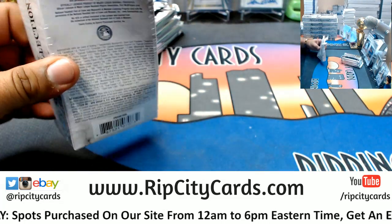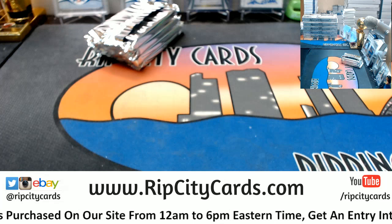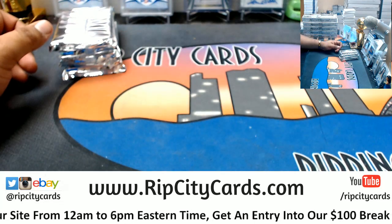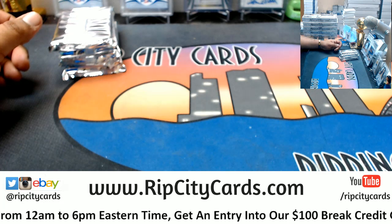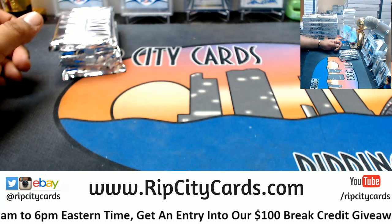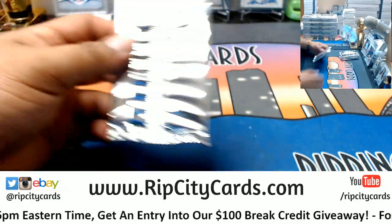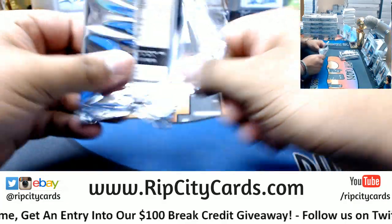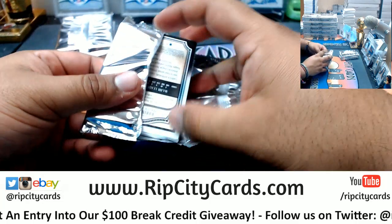There you go, Sean, congrats my man! See somebody really happy. Send me an email — that's awesome. I'm glad I made somebody happy, that's what it's about. The Lakers are gonna be ridiculous, but I mean...